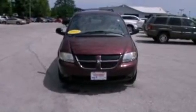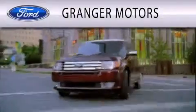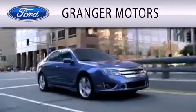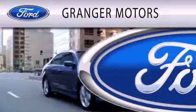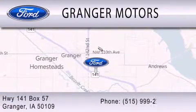Contact us today to schedule your opportunity to see this automobile in person. Grand J Motors is dedicated to doing everything possible to ensure that the experience you have selecting your vehicle is as pleasant as possible. We are located at Highway 141, Box 57 in Grand J.